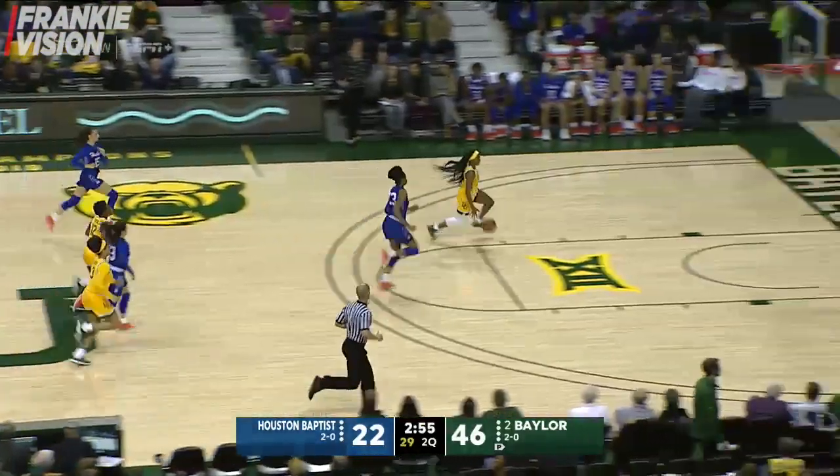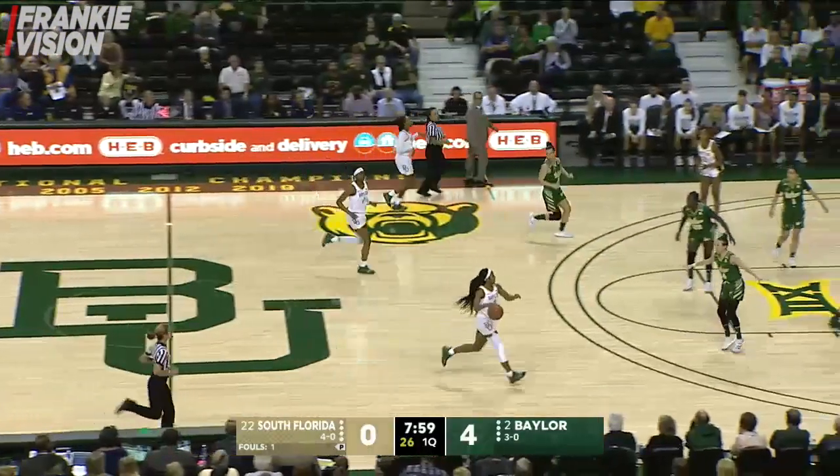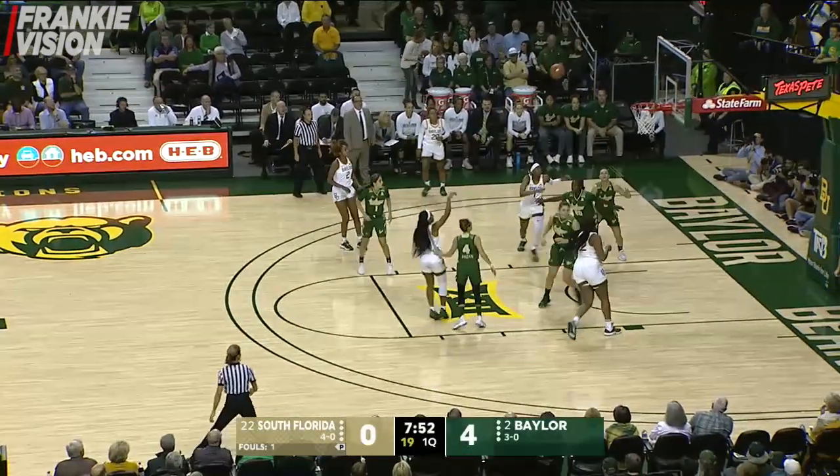And a slow by Cooper — here she goes, lay-up is good. Cooper up the right side of the floor. Now Cooper last game: 10 assists, zero turnovers — been a long time since we've seen that.